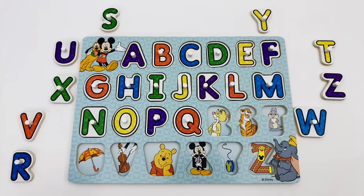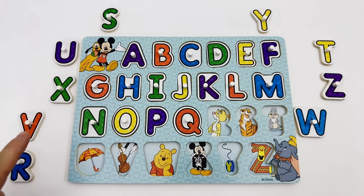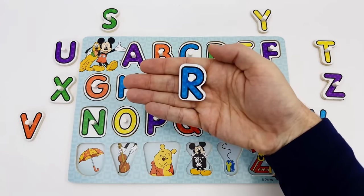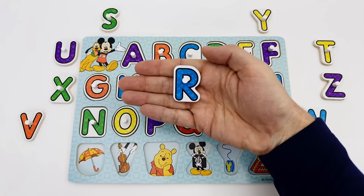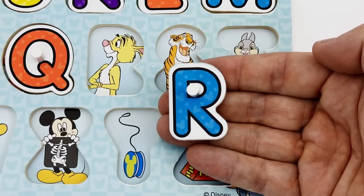Did you know the next letter we are looking for is the letter R? Let's find the letter R. There's the letter R. The letter R is blue. R is for Rabbit.